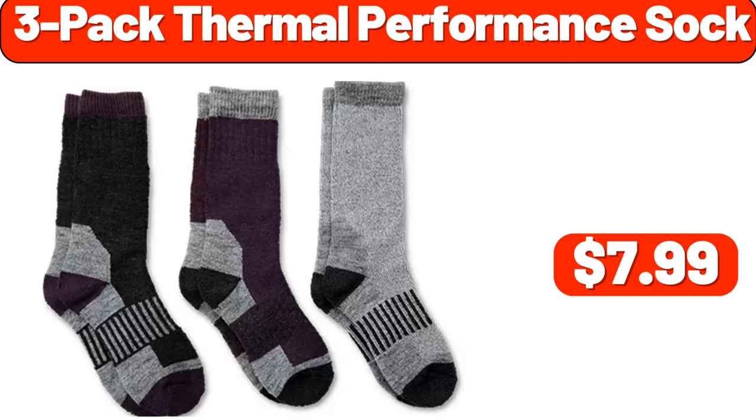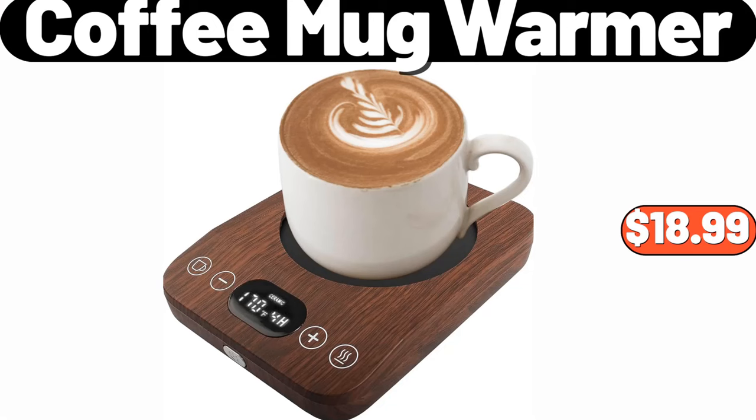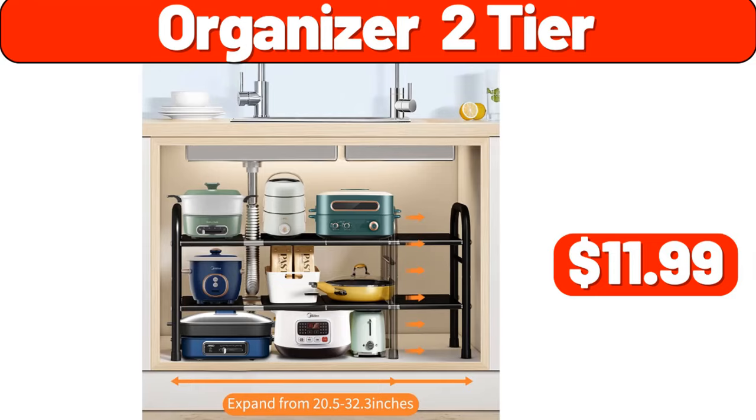Three-pack thermal performance stock, $7.99. Coffee mug warmer, $18.99. Organizer two-tier, $11.99.